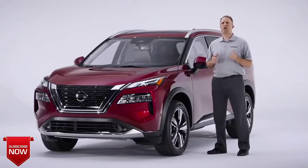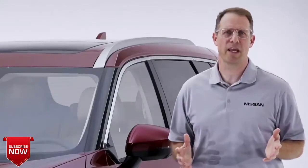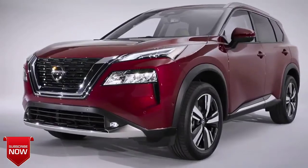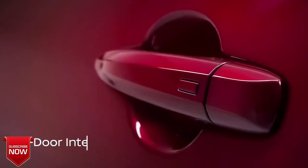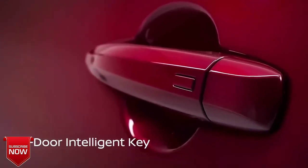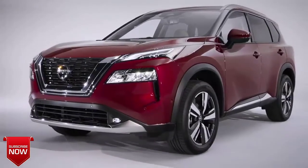But the all-new Rogue is about more than just its head-turning style. We've loaded the vehicle with tons of features designed to make it the most family-friendly Rogue ever. For example, even before you get inside, Rogue offers Nissan Intelligent Key on all four doors — a first on any Nissan vehicle. This makes it easier for parents helping young children into the back seat to open the doors without needing a key fob or going to a front door first.